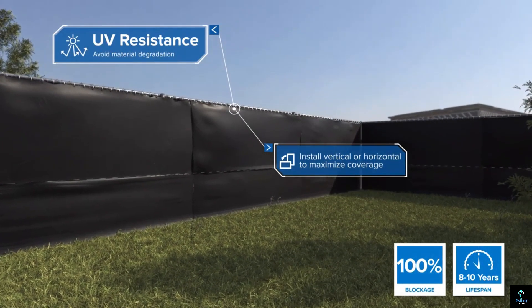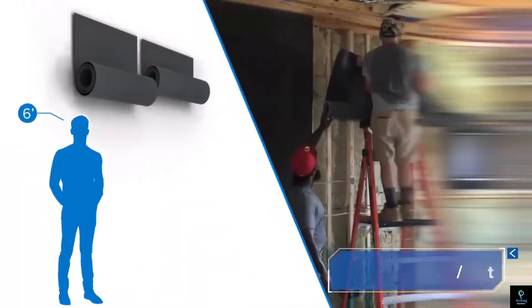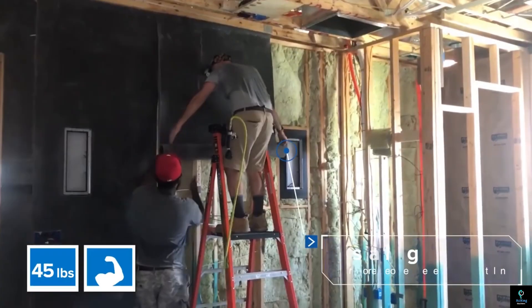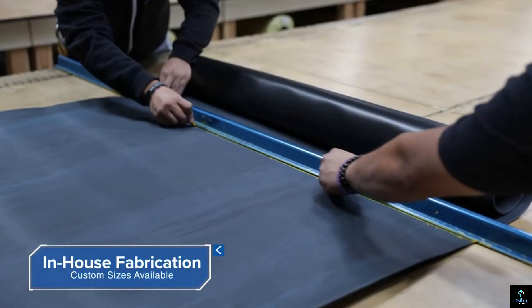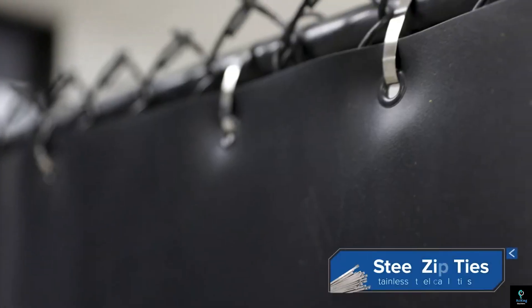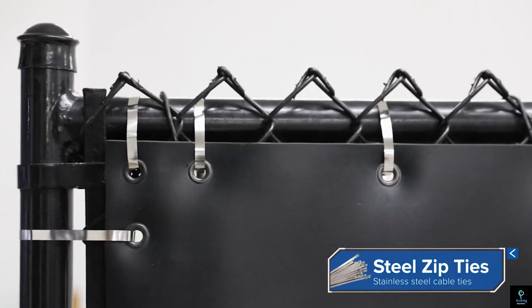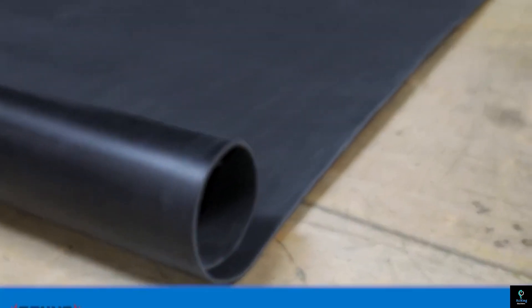This versatile solution offers superior acoustic performance while maintaining energy efficiency through thermal insulation properties. SoundBlock is easy to install and compatible with various construction systems, making it a practical choice for new builds and renovations. Its durability and compliance with stringent building standards ensure long-lasting performance. By integrating SoundBlock, builders can achieve enhanced acoustic comfort, boosting the quality and value of modern structures.